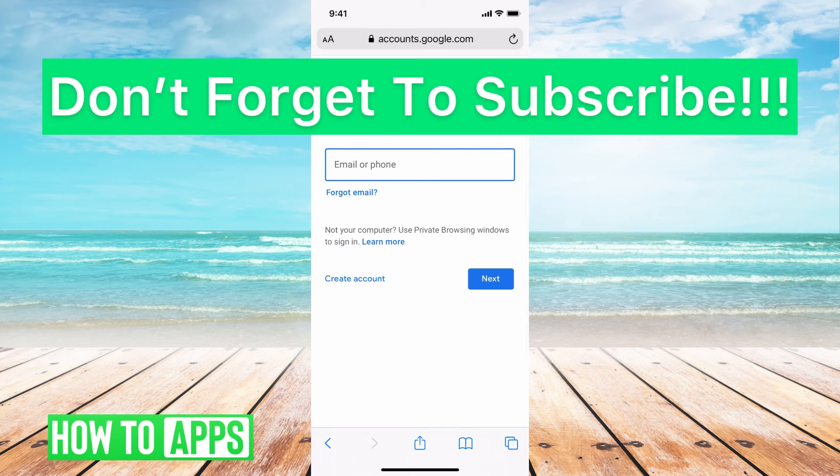If you guys have any questions on that, let us know in the comments below. Don't forget to like and don't forget to subscribe.